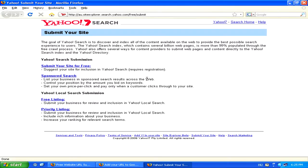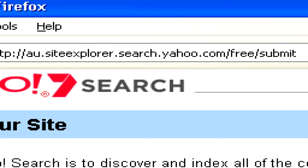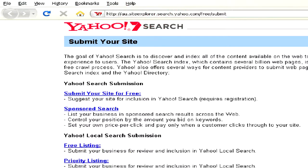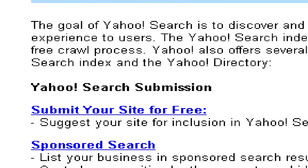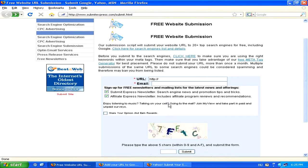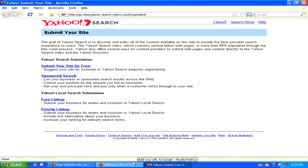Same thing on Yahoo. You can go to au.siteexplorer.search.yahoo.com/free/submit and submit your website. However, since there are a lot of different search engines, it will take a while to submit them one by one. So it is recommended to use a simple submission tool like the one at Submit Express if you want to submit to all the search engines, or otherwise if you do it manually, to submit just to the main ones like Google, Yahoo, and MSN Search.